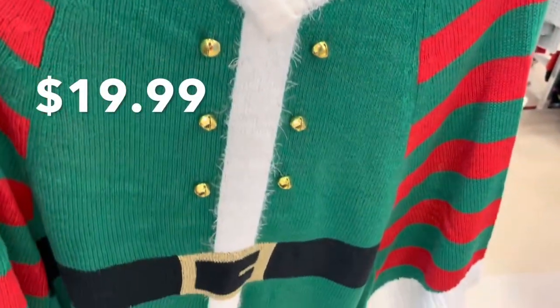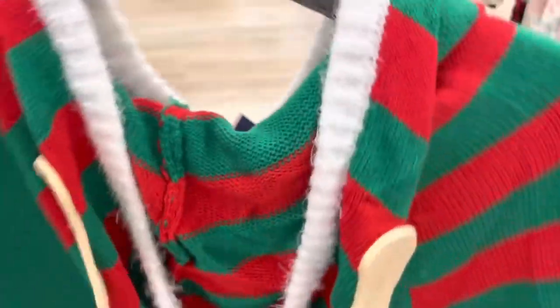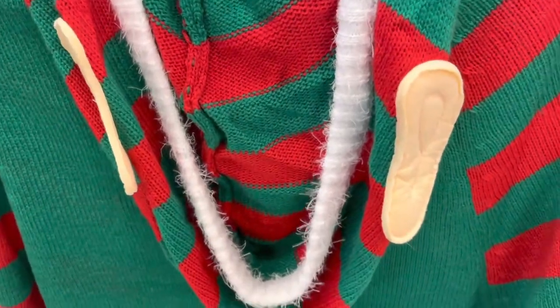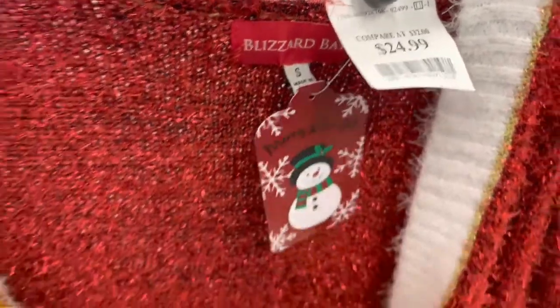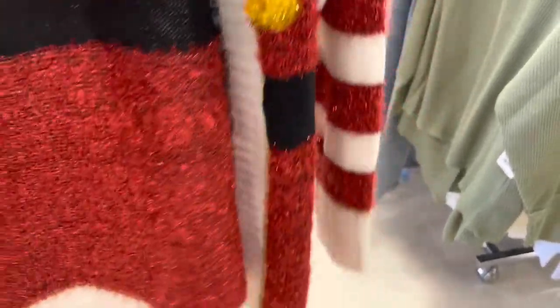Here's another elf sweater option, and this one has elf ears on it. Next are a couple of Santa sweater options, and this cardigan looks like a Santa suit. The red and yellow are like a metallic thread.